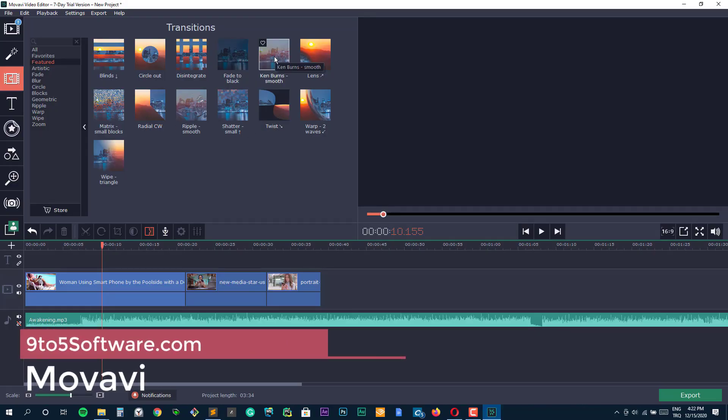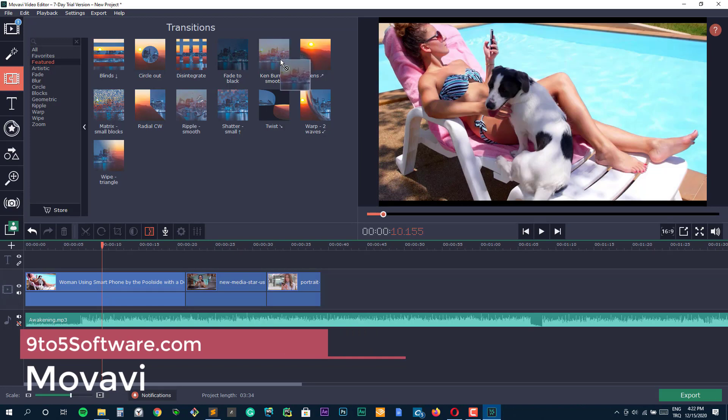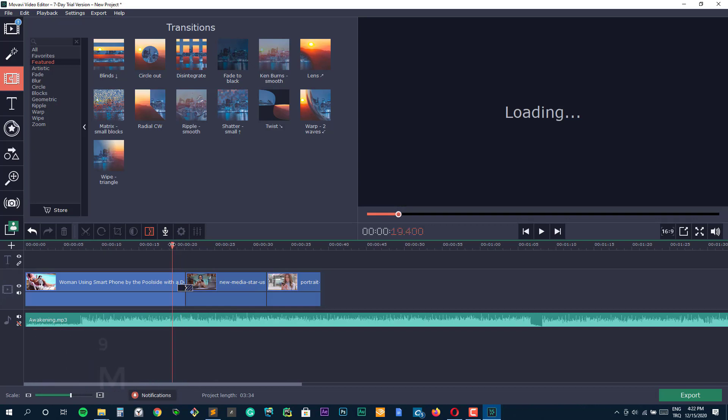The Movavi Video Editor is best known for its super simple interface and numerous animation options. With Movavi, you can convert a wedding video to retro, add stickers to birthday videos, pan and zoom special moments in your video, use picture-in-picture to capture different frames, and much more.